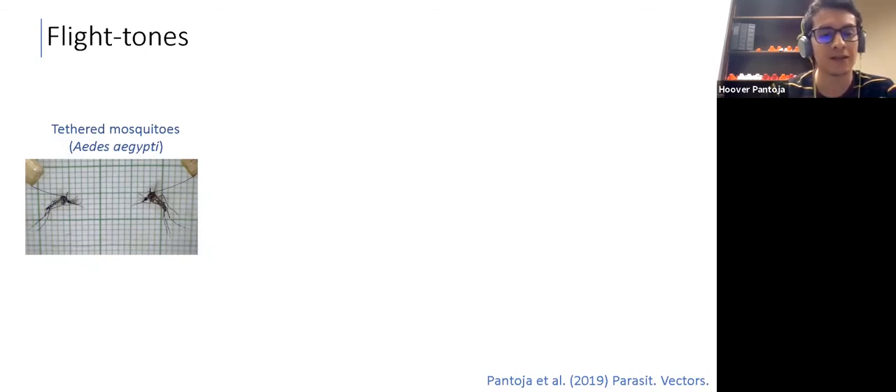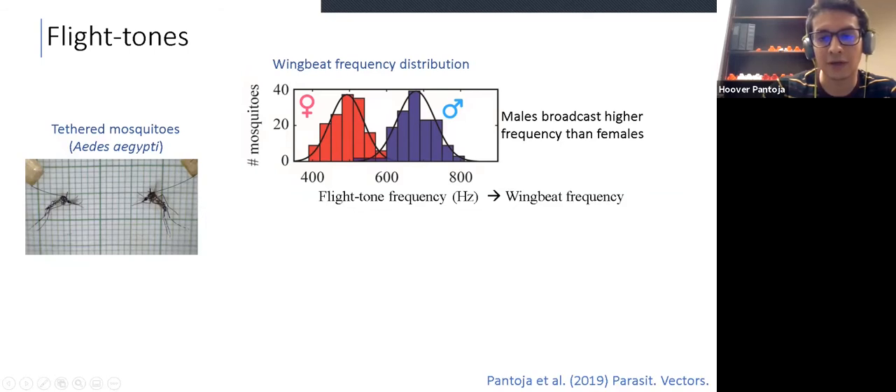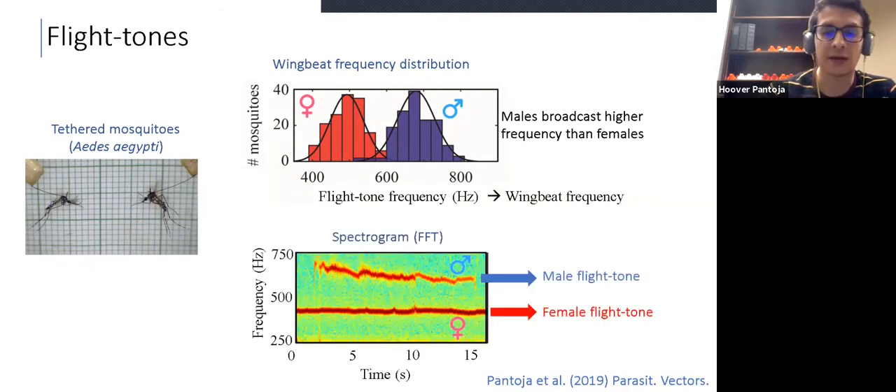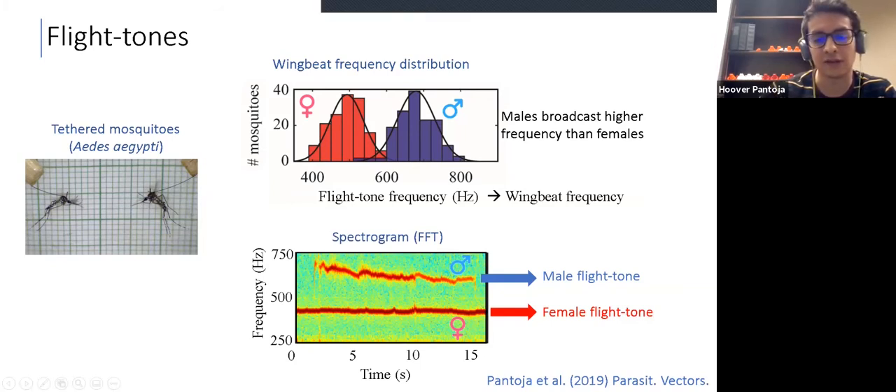You probably noticed that the sound of males and females is different. That's because the frequency of the sound that they emit is different. Males broadcast a higher frequency compared to females, and this frequency is equivalent to the wing beat frequency of this species. We can also use another representation to study this acoustic dynamic called a spectrogram. Spectrograms are time-frequency representations — the x-axis shows time and the y-axis shows frequency. The color shows the amount of energy at different frequency components. The female flight tone is represented by the red line in the bottom, and the male flight tone is indicated by the red line in the top.